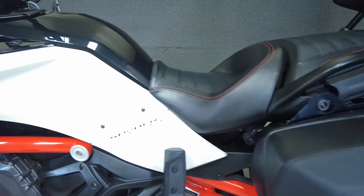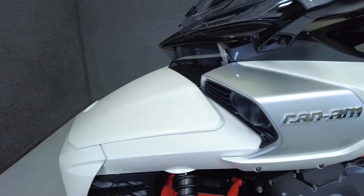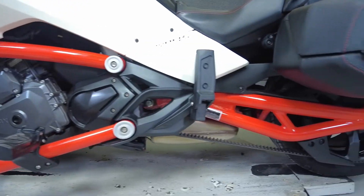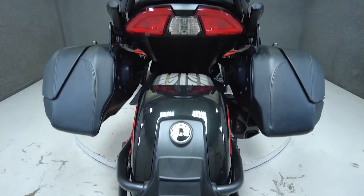To see everything we know about this vehicle, including full mechanical and cosmetic condition reports, the service repair order, high resolution photos, and more, please review the listing on our website. We have also purchased the Cycle Shack's vehicle history report. You can view this report by clicking the link on the right side of the video.